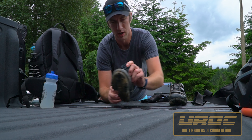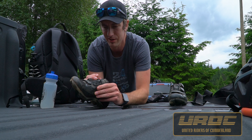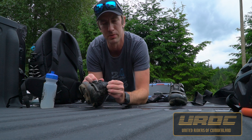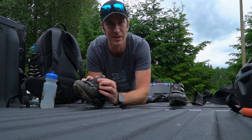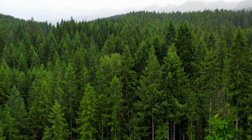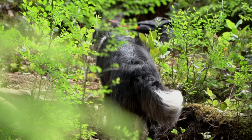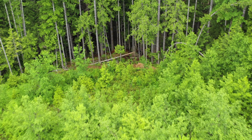So I've reached out to UROC, which is the United Riders of Cumberland. They're an organization that, through donations and memberships, built trails out here in Cumberland, which is turning into quite the mountain biking mecca. These guys do a lot of amazing work, and I'm absolutely pumped to try and support them as best I can through video.